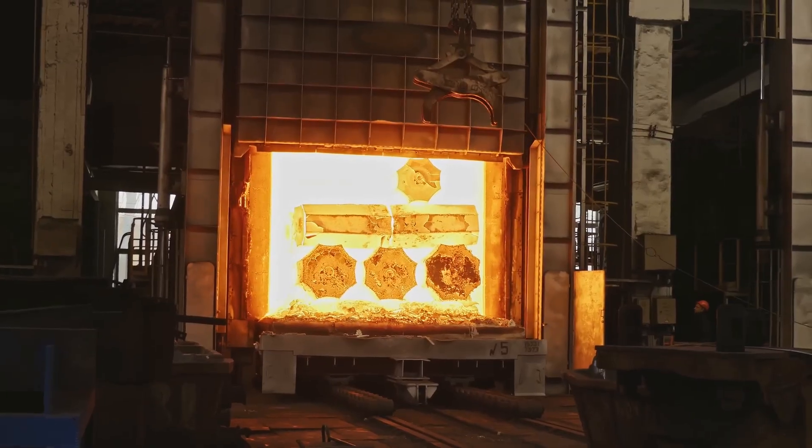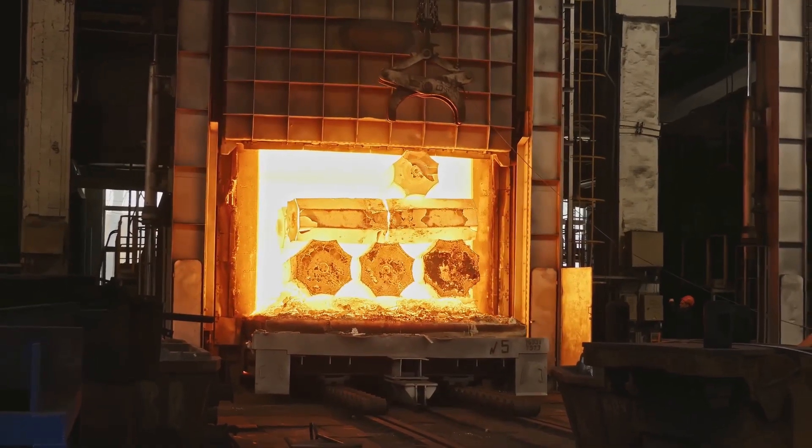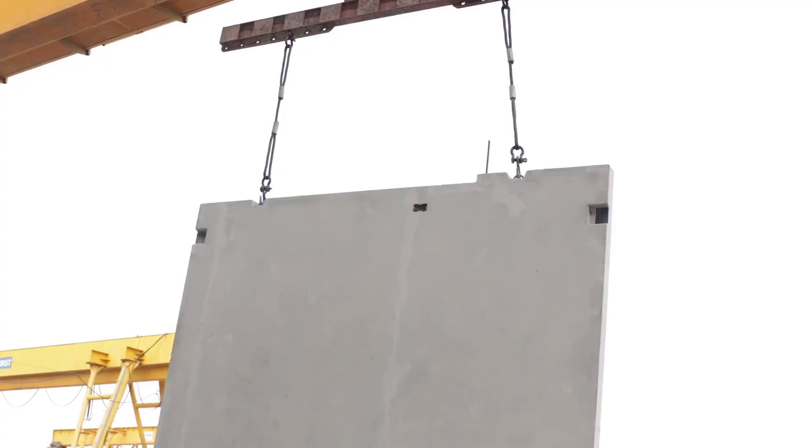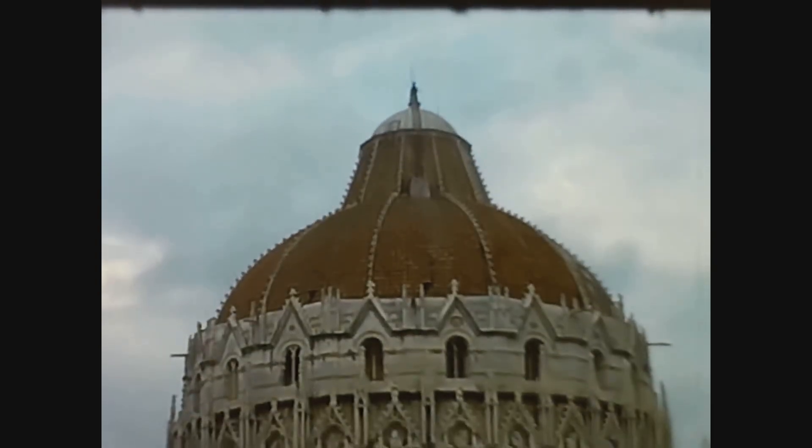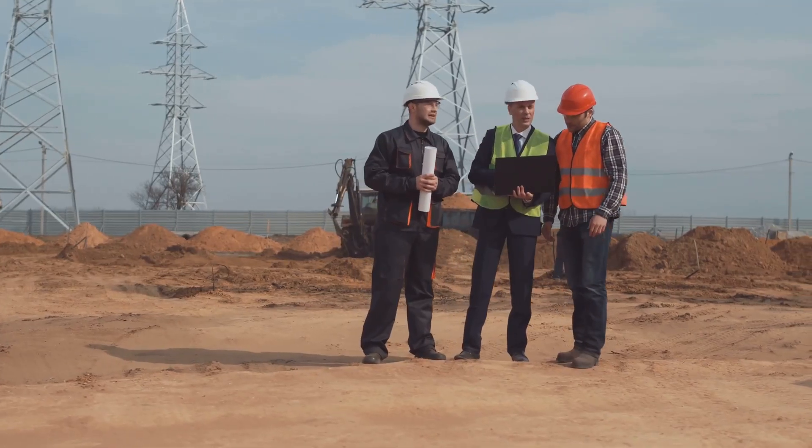The first attempt to save the tower involved using counterweights. Engineers placed 600 tons of lead on the north side of the tower, which helped to reduce the tilt slightly, but it was only a temporary solution at best.